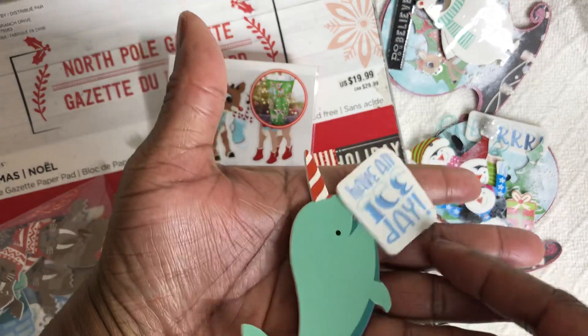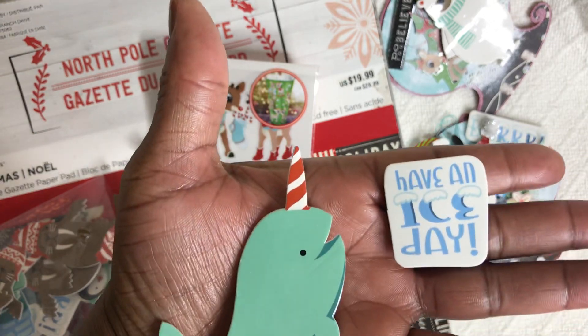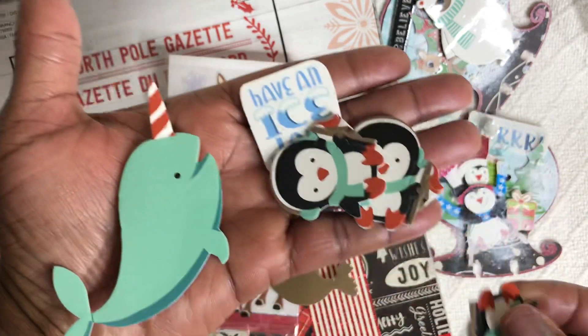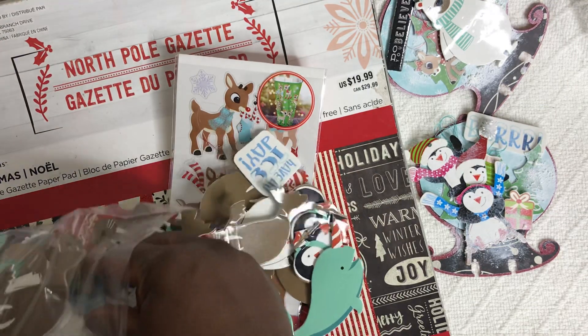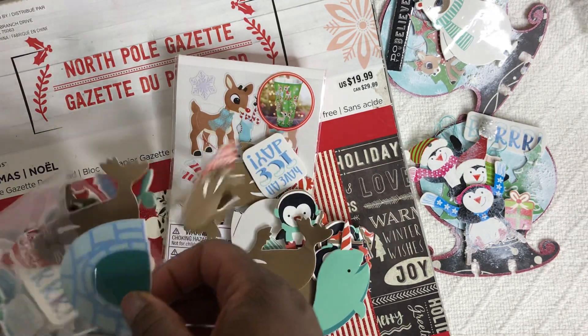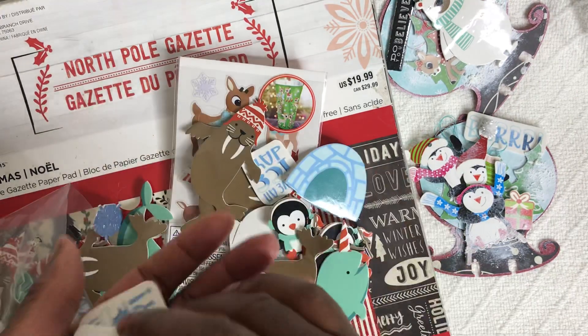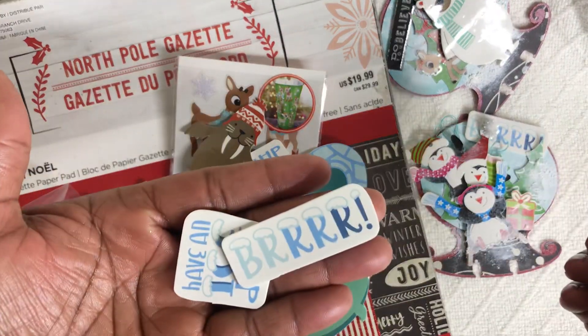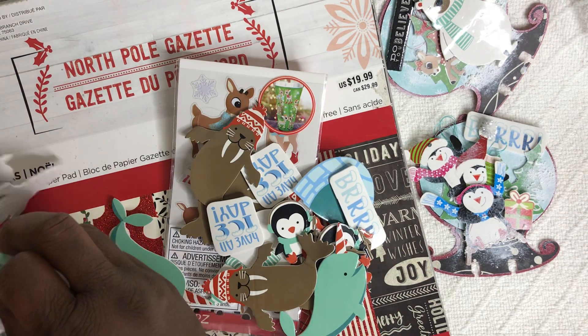It has this whale — these little ones that say 'have an ice day.' These penguins are super cute and it also has igloos. How cute is that? Another little sign here and I think it has a polar bear.